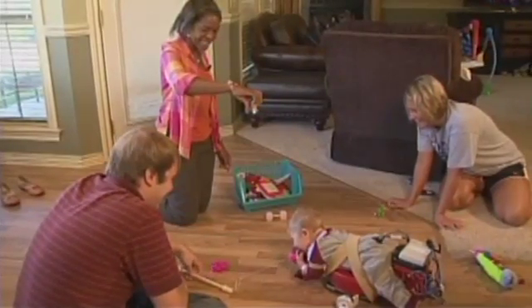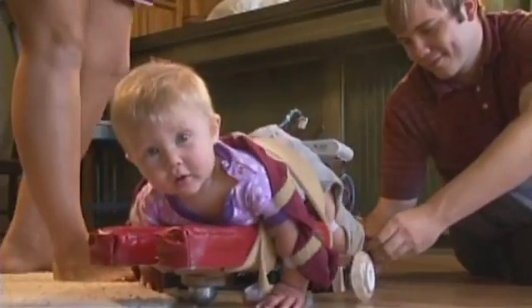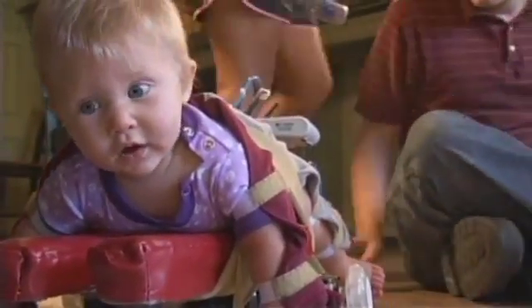Now we know what's happening here. It looks like a sled and moves like a skateboard. Its proper name is Self-Initiated Prone Progression Crawler, or SIPSI, and its purpose is to teach infants the skill of crawling, a crucial part of a child's development.